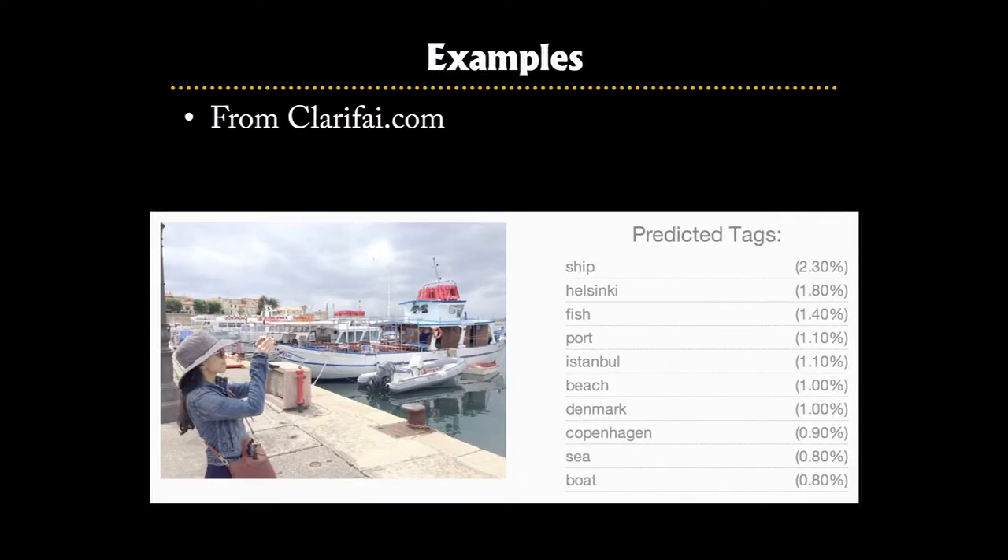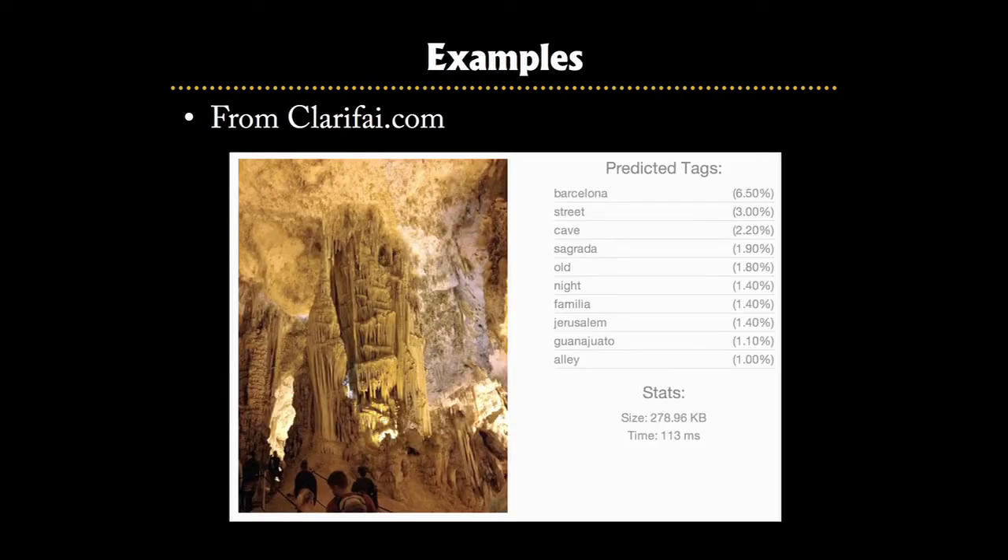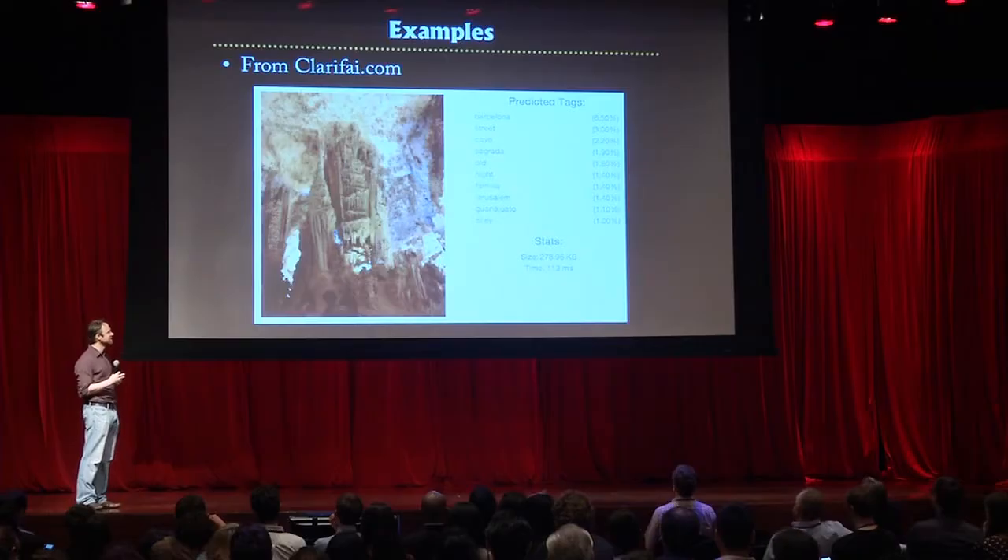This final image is actually quite a challenging one — essentially the interior of a cave. You can see the network has got slightly confused; it thinks that giant stalactite looks like the Sagrada Família in Barcelona. But the correct answer is actually number three on the list, so it's doing quite well even in this challenging situation.